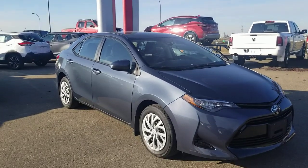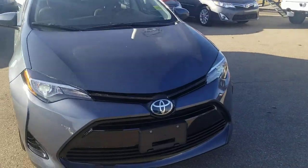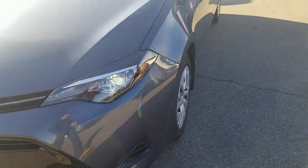Good morning, Sharon Harpeth here from Shiv Nissan. Quick video on this beautiful 2017 Toyota Corolla — it's in good shape. Here's what it looks like from the front. This one has the front collision warning and LED lights.